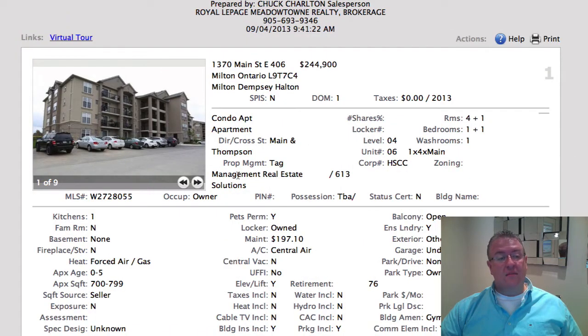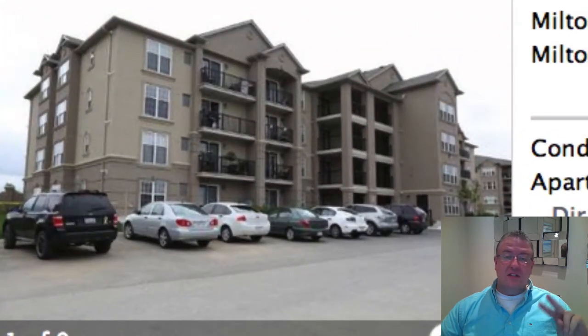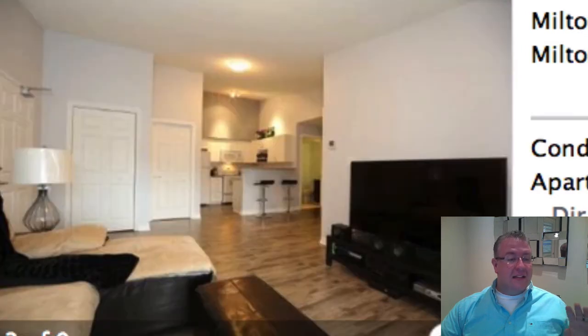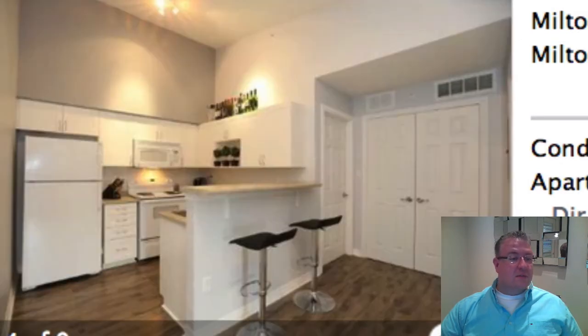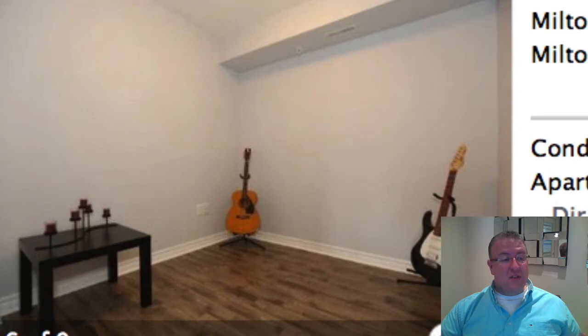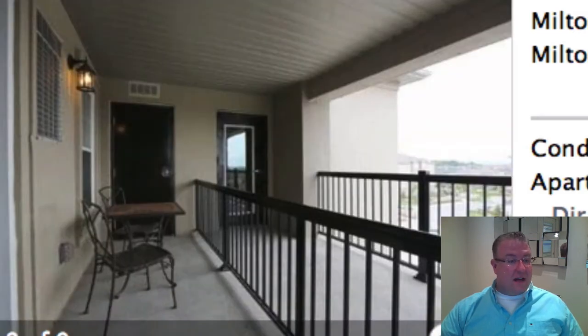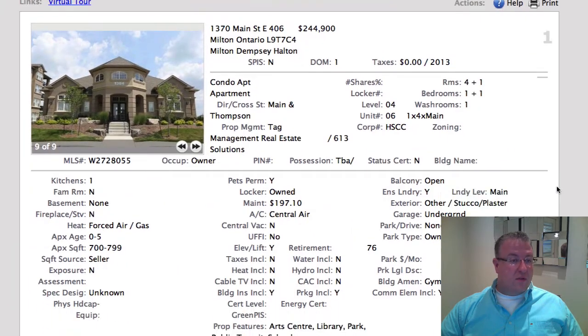So we're definitely back into full swing in the fall market, and we start off with this one on Main Street at $244.9. There's actually two of the same model listed at the same price. I like this one a bit better because you've got your 12-foot ceilings and this nice fourth floor vaulted ceiling look. It's a one-bedroom plus a den, and the den is actually big enough that you could probably fit a little pull-out bed plus a bit of office space. It's not a bad space at all. So that's $244.9.